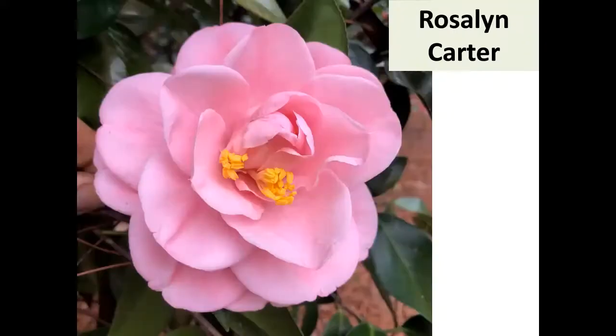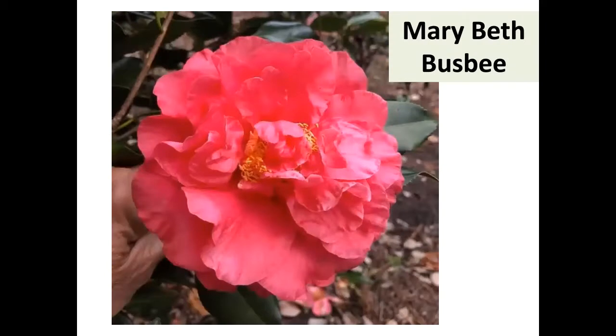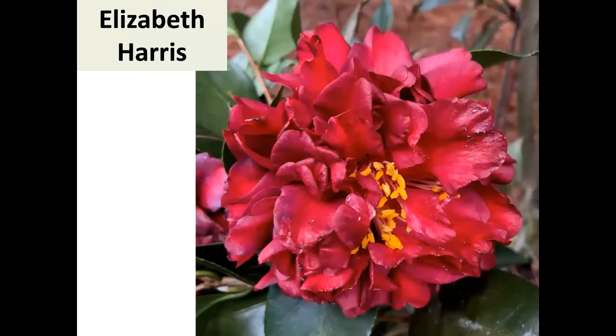If you have a Miss Carter, you need a Jimmy — so there's Jimmy Carter too, a medium rose form double. Mark Crawford and others in the state get to hobnob with Jimmy and Rosalind Carter at special functions. Jimmy Carter is a really nice stripe. Mary Beth Busby is another one from the group — a really nice big bloom with a pretty color.